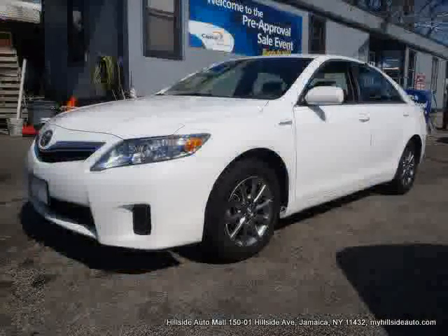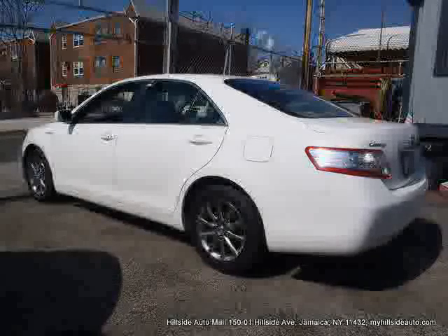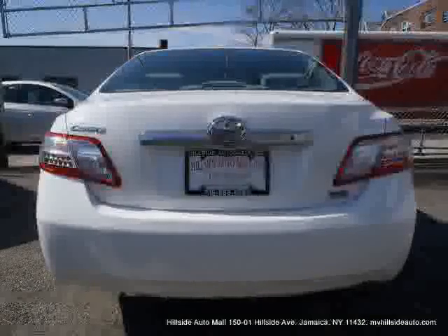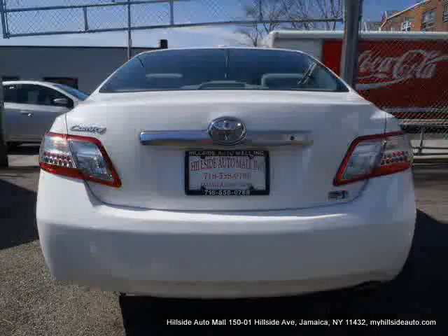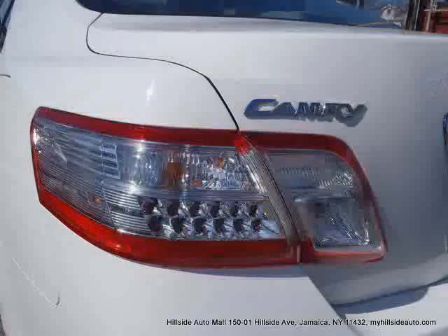Driver and passenger side airbag, front wheel drive, traction control, four wheel anti-lock brakes, vehicle anti-theft system, side head airbag, and air conditioning — driven with care for 55,316 miles — makes this Camry Hybrid an easy choice for you.